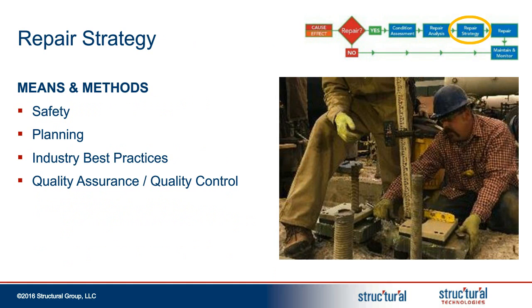Next, we're going to discuss means and methods. There's a wide variety of factors to consider, especially when working in industrial facilities. The best materials, specifications, and designs will not carry out their intended function without being installed properly. We'll address some of those details — both design and construction — as we review a couple of case studies.